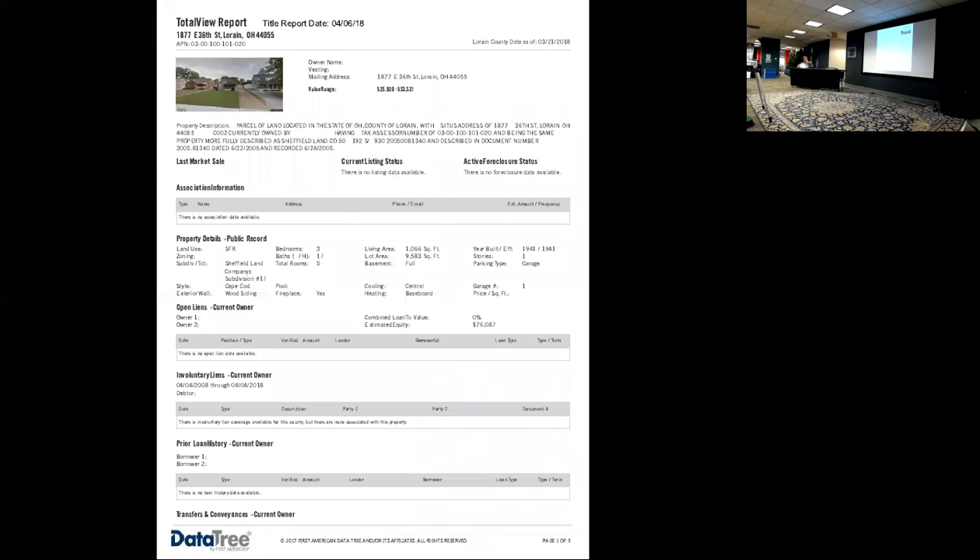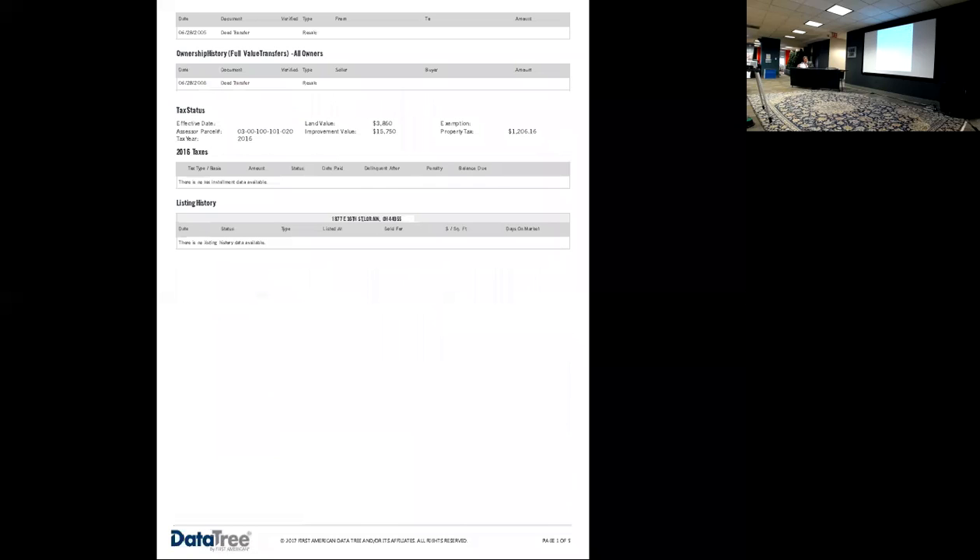There's one mortgage on the property for $7,500 to secure your builders. There are no other liens against the property that we could find. Taxes on this one were $607.99 per half. Approximate rent comps range from $565 to $850.